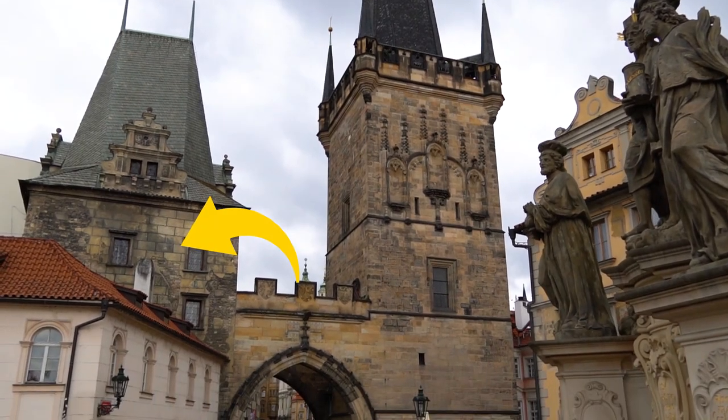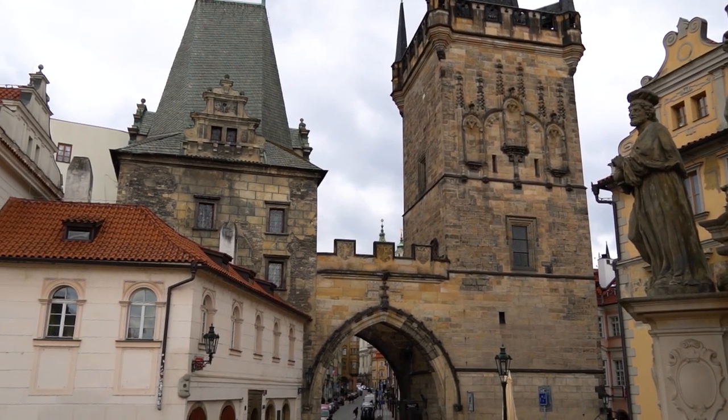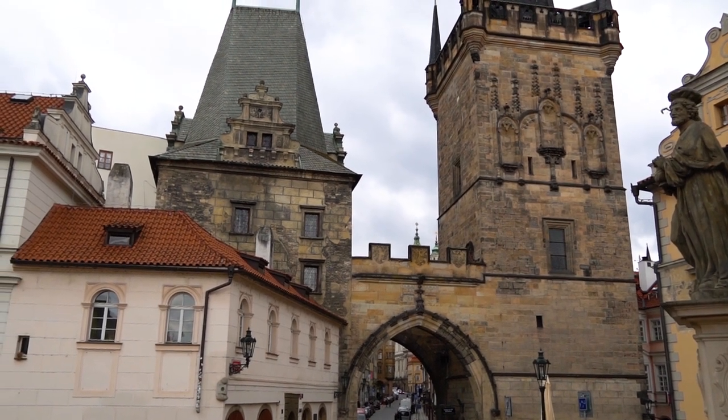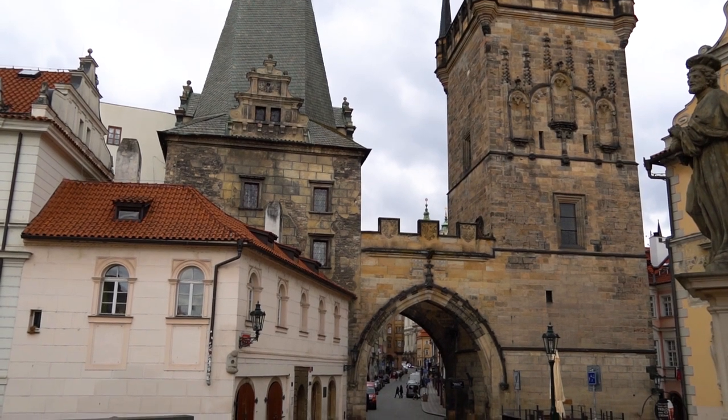The next one is on Charles Bridge, and it is this tower you can see here. It comes from the 12th century and is the original tower of a bridge that was the predecessor to Charles Bridge — its name was Judith Bridge. There are two towers here; this one was built about 300 years later.